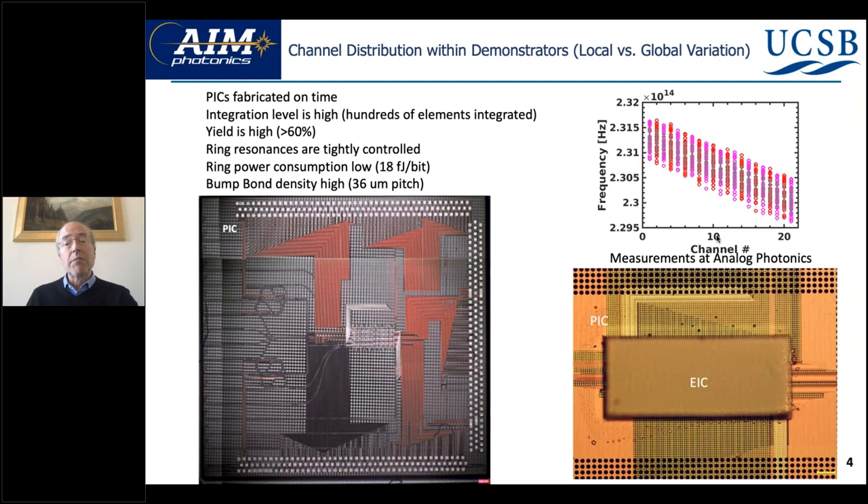The ring power consumption is very low — just 18 femtojoules per bit. The bump density is very high at 36 microns pitch, so it's kind of beyond a typical PIC you could buy from anywhere else.